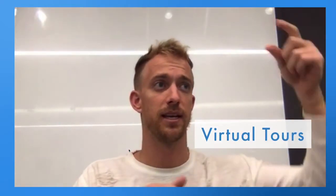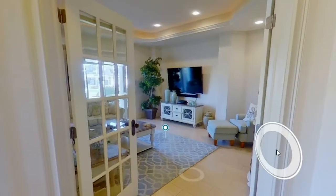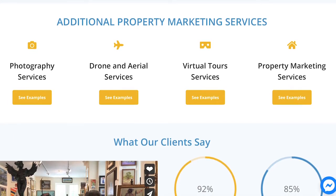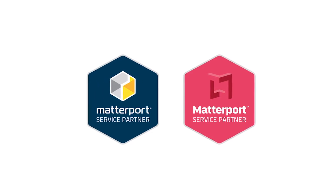or real estate, we do a lot of virtual tours where we take in a camera and do a virtual tour inside the location. We can also do photography, videos, drones, aerial, and virtual staging, but the most common and most popular is a virtual tour using Matterport. We are a Matterport virtual tour partner.